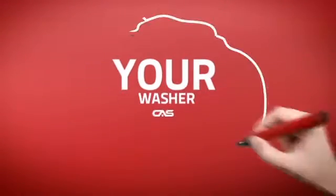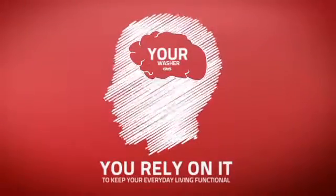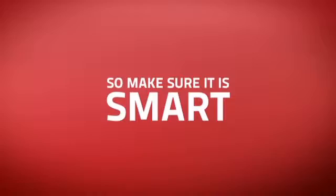At Canadian Appliance Source, we know that your washer is part of your home's brain. You rely on it to keep your everyday living functional. So making sure it's smart is a good idea.